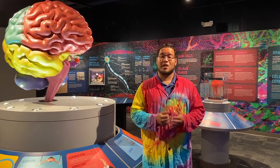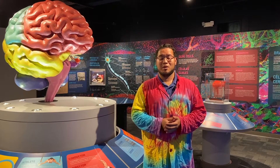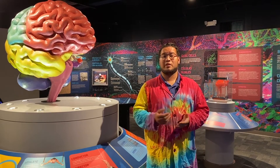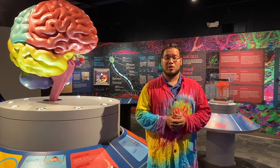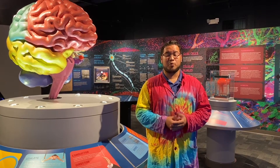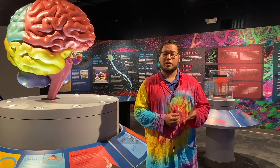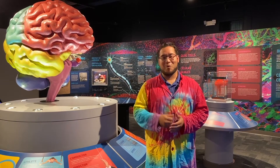Hey everybody, Christian here. I want to just thank you for watching our content. If you enjoyed it, please make sure you hit that like button down below. We are going through some very tough times and our hearts at the Science Center go out to everyone affected by this coronavirus outbreak. As most of you know, we are a nonprofit organization — we rely heavily on live programs and admissions to keep the Science Center running. So because we're not open, we do need your help. If you enjoyed our content, please consider hitting that donate button down below and giving anything you can — one dollar, five dollars — any amount will help us continue our mission to open every mind to science.